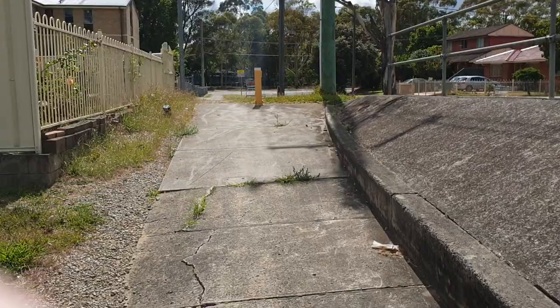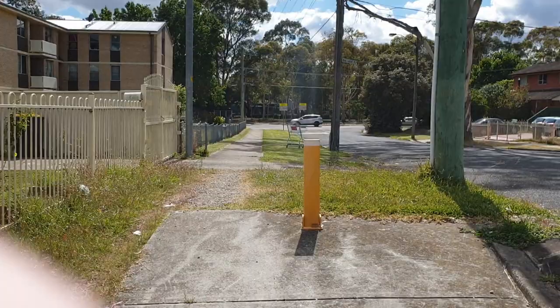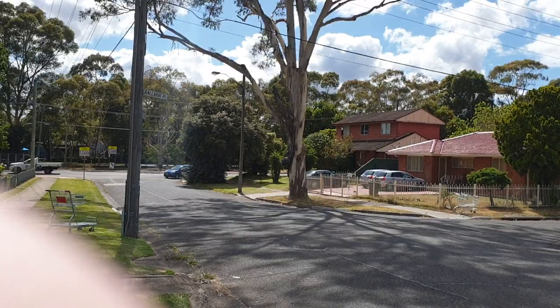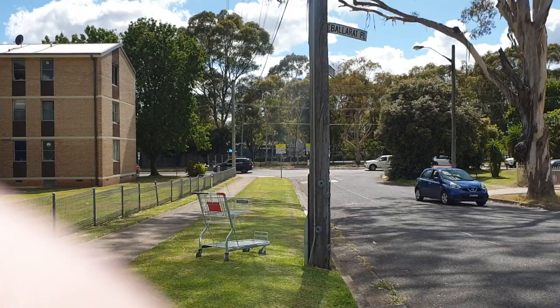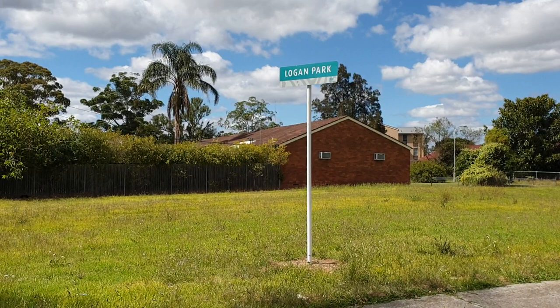Anyway, we're going up a little bit further. What's the name of this park here? Logan Park. Don't know where they got that name from.